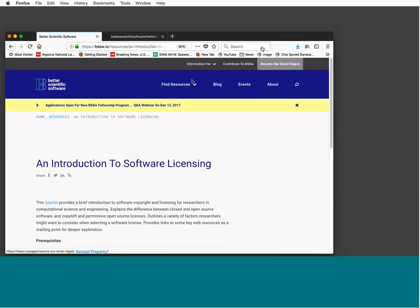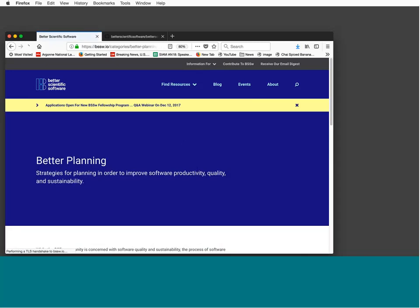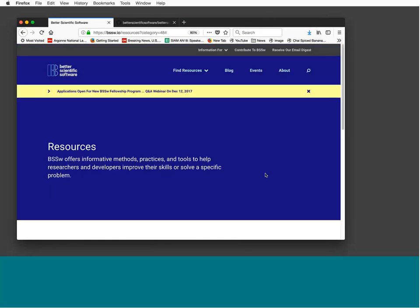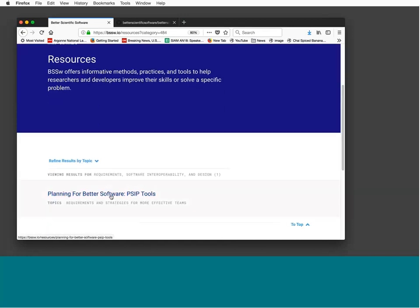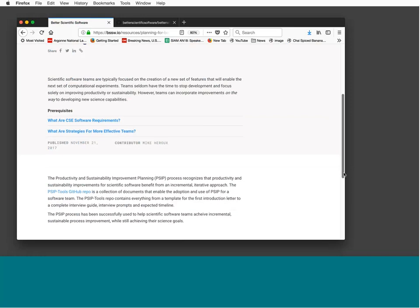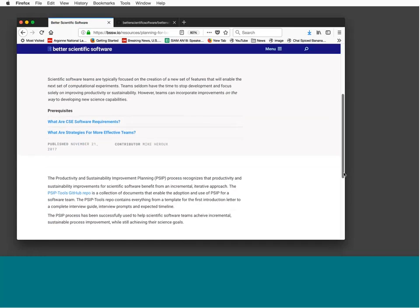I'll also show searching by looking through particular topics. For example, if we click on 'Better Planning,' that leads us to a site with information about planning resources, including information about the productivity and sustainability improvement planning tools we talked about. When you get a chance, I encourage you to explore on your own — we have a good starting point, but much more work needs to be done to broadly represent the issues important for scientific software.